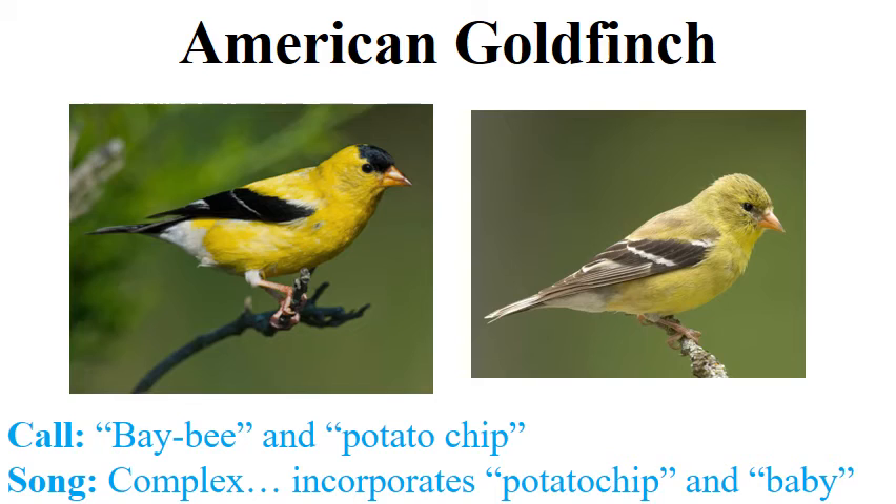The goldfinch's song is very complex, but one thing that makes it a little easier is that they often incorporate the 'baby' and the 'potato chip' calls into the song itself — you can sometimes hear the potato chip at the beginning of the song, or it might start with the baby call.